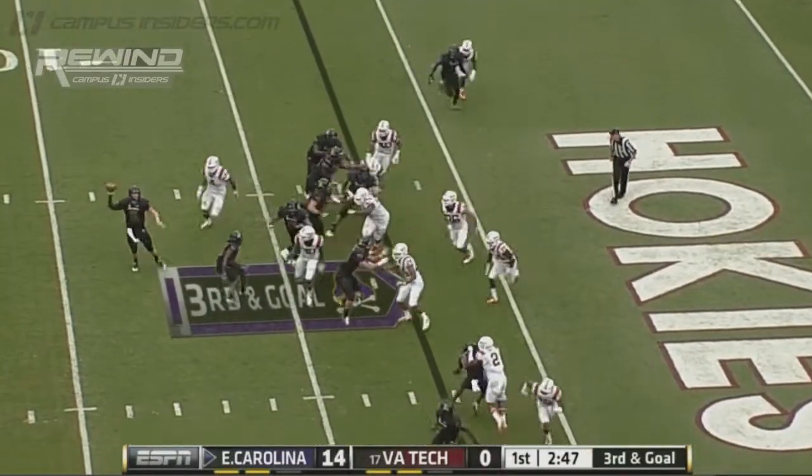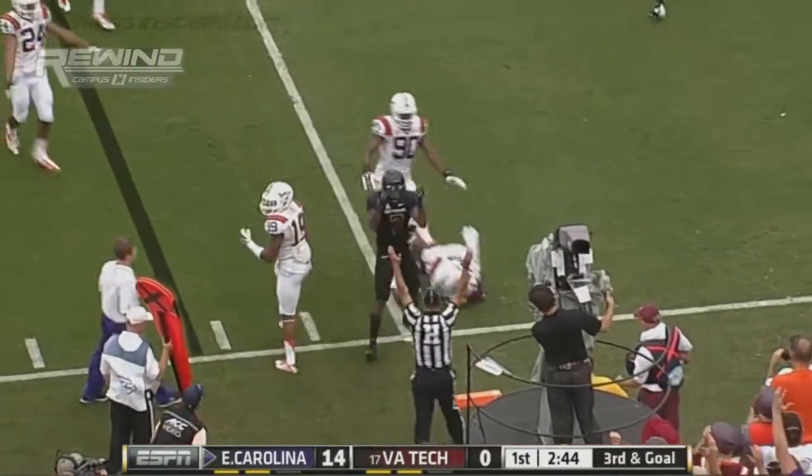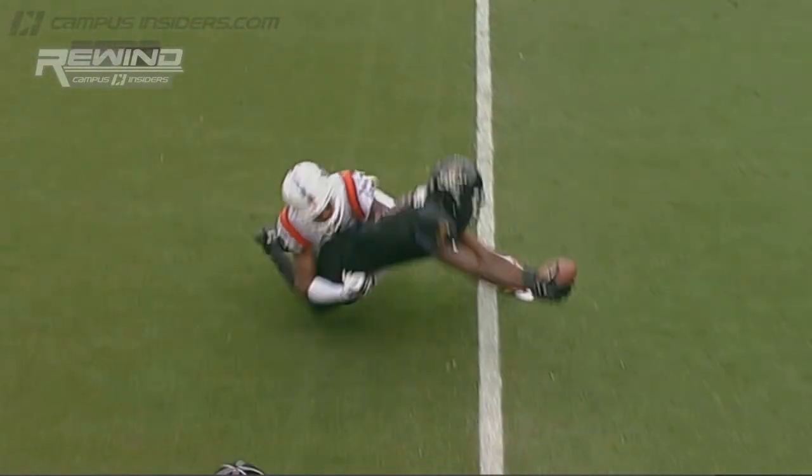On the second down play, instead they're rolling this side. And it's caught. Touchdown. Isaiah Jones able to stretch out. And it's 20-0, East Carolina.